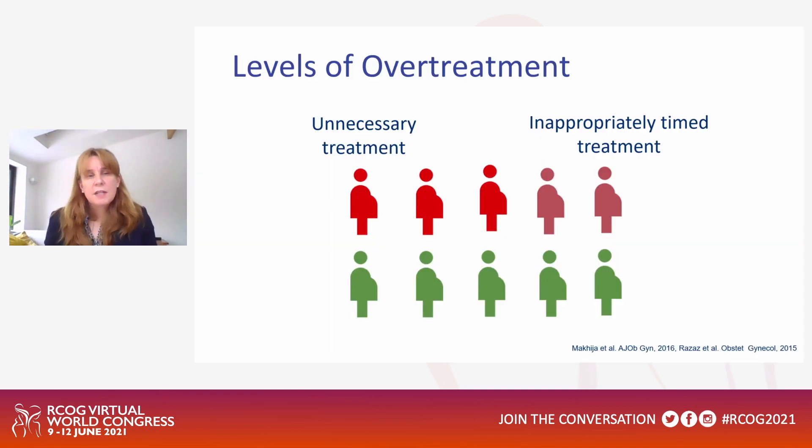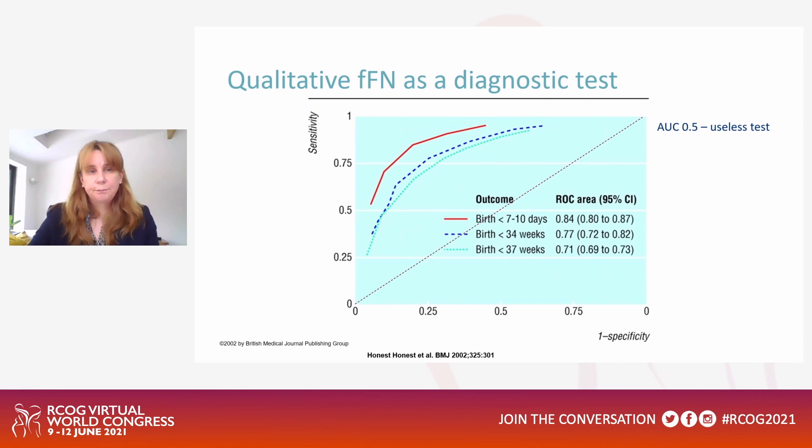If we think about the levels of over-treatment with regards to steroids: for every five women who have antenatal steroids, an additional five women have unnecessary or inappropriately timed treatment. We know that steroids can have negative health effects for babies as well as positive benefits. This leads us to think about how we can better predict preterm birth and preterm labour.